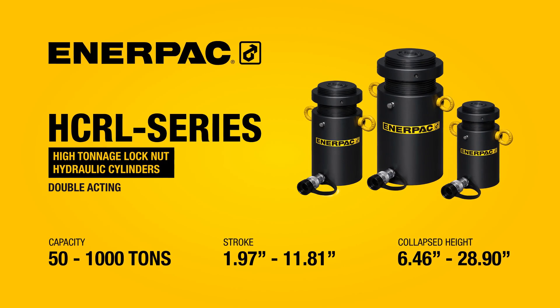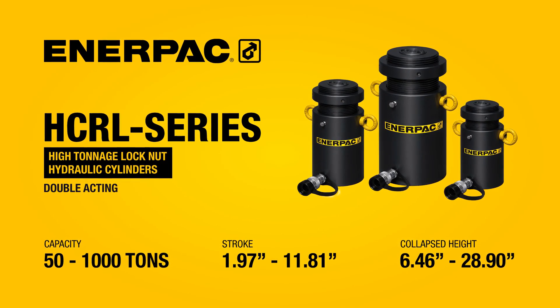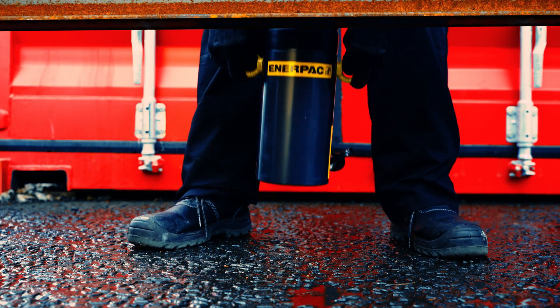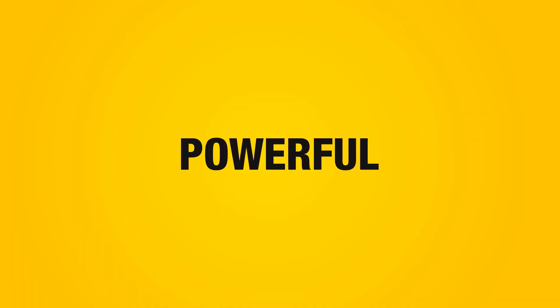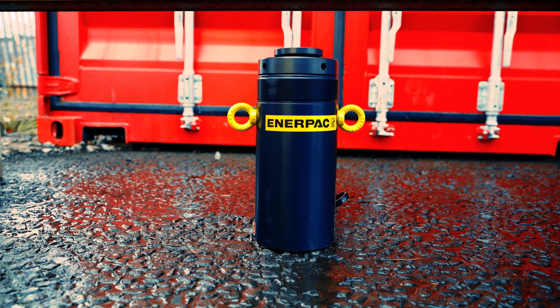HCRL High Tonnage Cylinders are engineered especially for high-capacity lifting projects when secure mechanical load holding is vital. They're powerful, safe, fast, and incredibly durable.